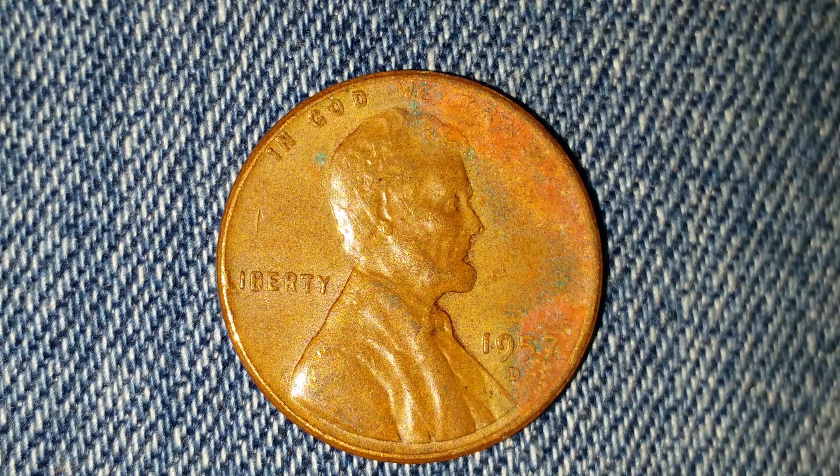The face value is one cent. The numismatic value is 15 cents for one found in average circulated condition, but it can be worth as much as six dollars for one found in certified mint state. That is as of the time of this filming, which is January of 2019.